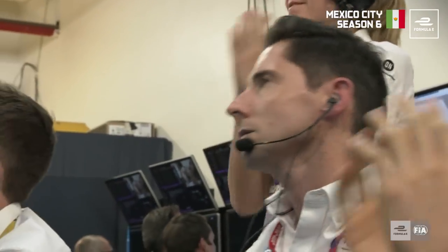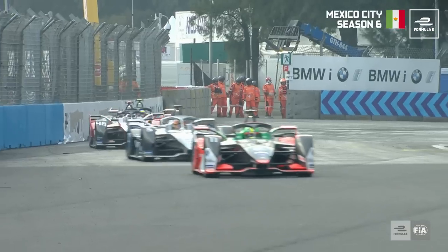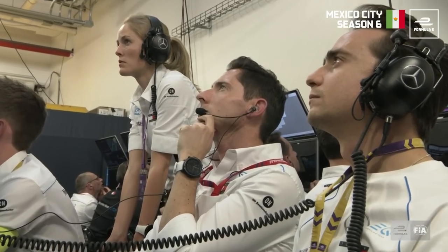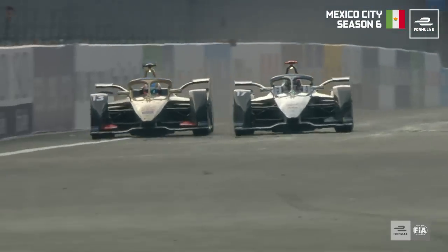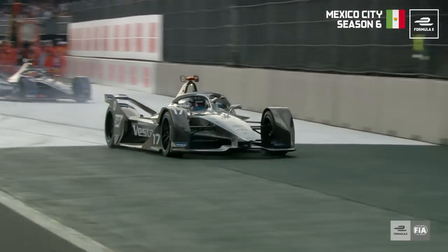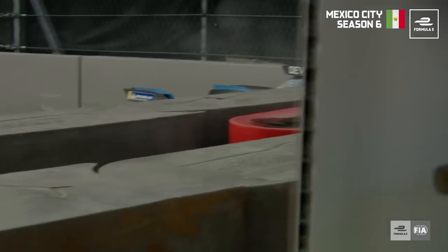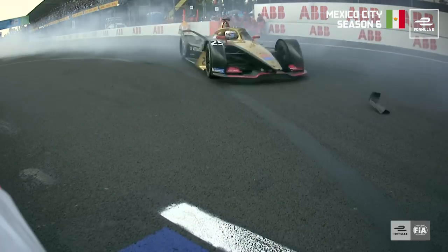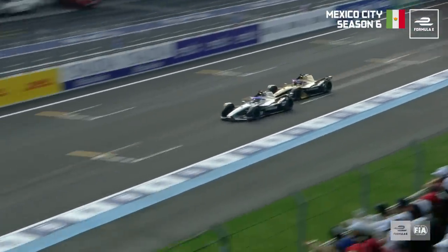Ian James, team principal at Mercedes, can't believe it. Robin De Freitas a totally innocent party there. De Costa says he just couldn't brake anymore. De Costa was using his Fan Boost — great move from De Costa at this point. And I think De Vries used his Fan Boost as well. There wasn't any contact between them — the contact was with Robin De Freitas, who was an innocent bystander. Look at Robin De Freitas just turning into the corner — bang — there was nothing he could have done.